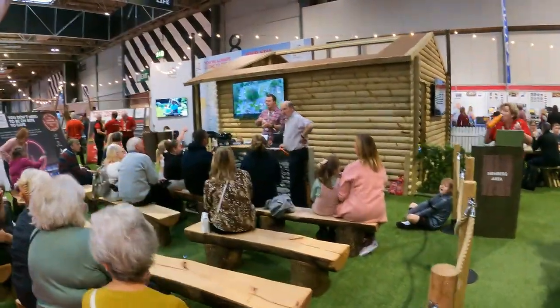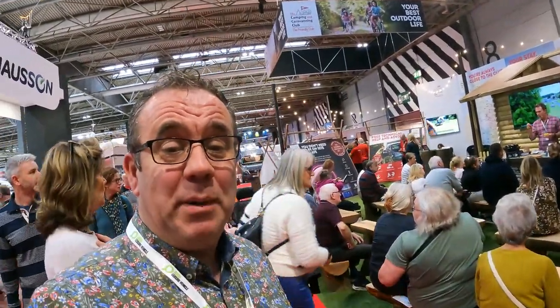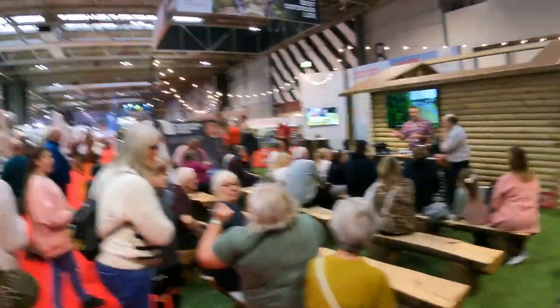I'm going to leave the girls here - they're sitting watching cooking demonstrations at the Camping and Caravanning Club stand. These cooking demonstrations have basically been around pizzas - normal pizzas, sweet pizzas, and how to cook pizzas on a pizza stone. I'll leave them to it while I wander further around the show.